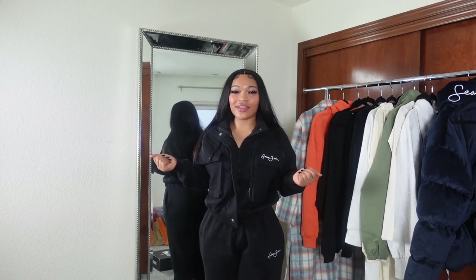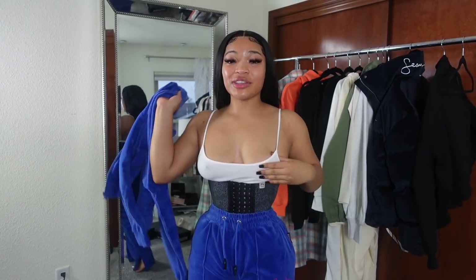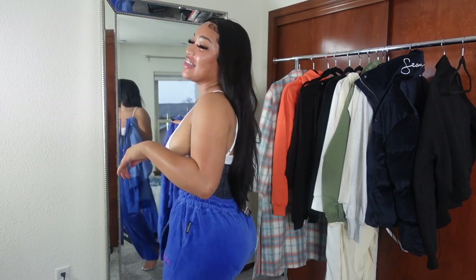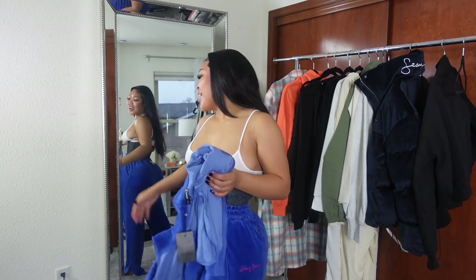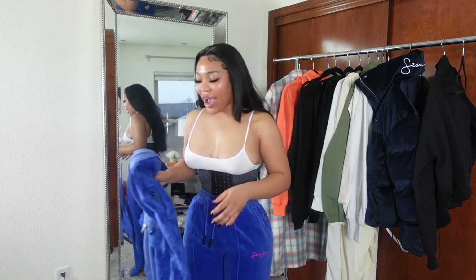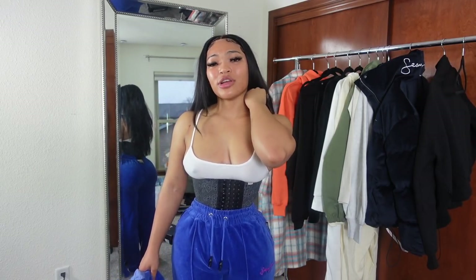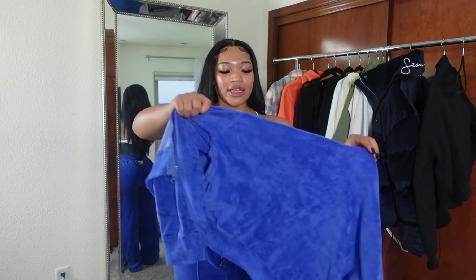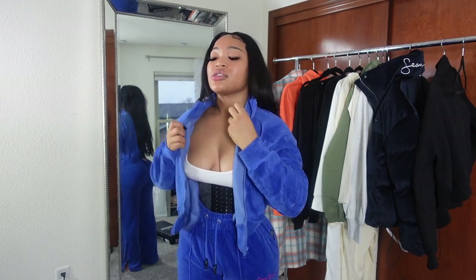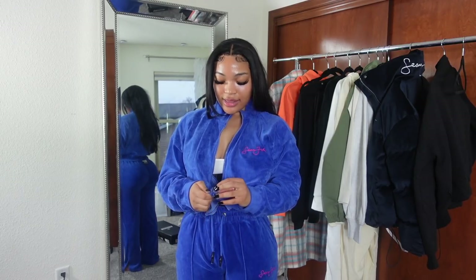Before we even put the jacket on, I just want y'all to see how well-fitted these velour pants are — they snapped! This velour set is giving blueberry vibes for me. I don't have any good velour sets, and velour is really popular, especially with the Sean John 90s vibe. I had to get that energy. Then I got a matching jacket to go with it — it's that blueberry color with a pink Sean John detail.